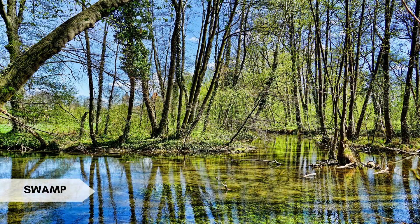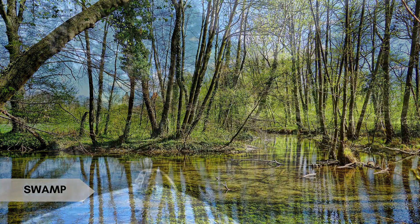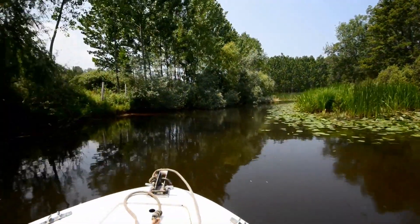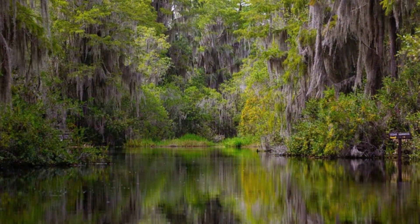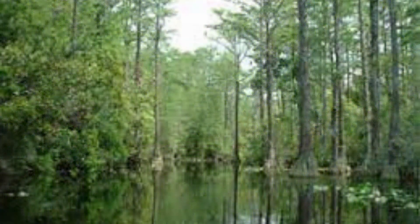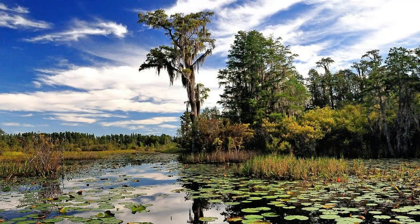A swamp is a wetland dominated by trees, often with standing water and waterlogged soils. Interesting fact: the Okefenokee Swamp in the southeastern United States is home to a diverse range of plant and animal species, including alligators and carnivorous plants.